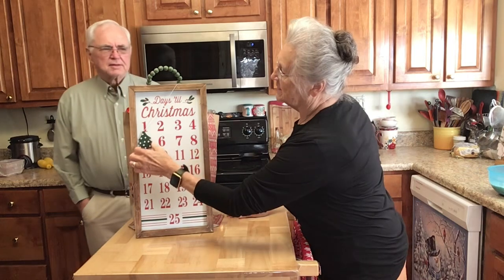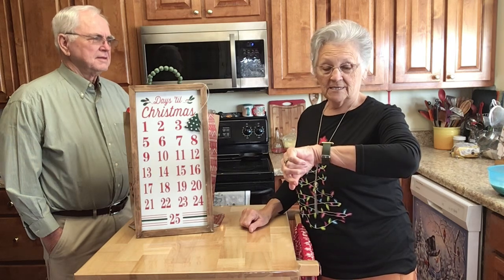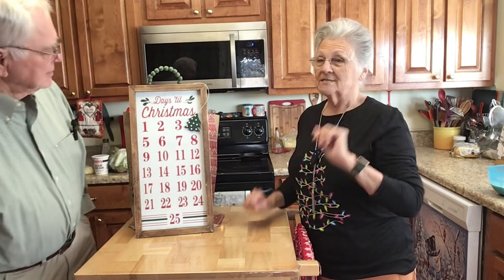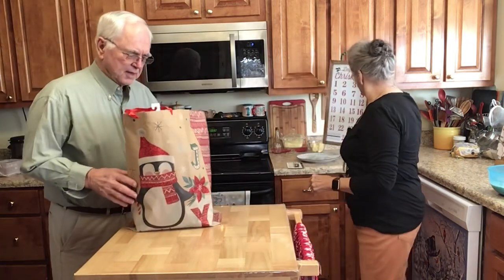So we are moving it to today, because today is Thursday the 21st — four days till Christmas. Oh my goodness, it's coming right at us, isn't it?